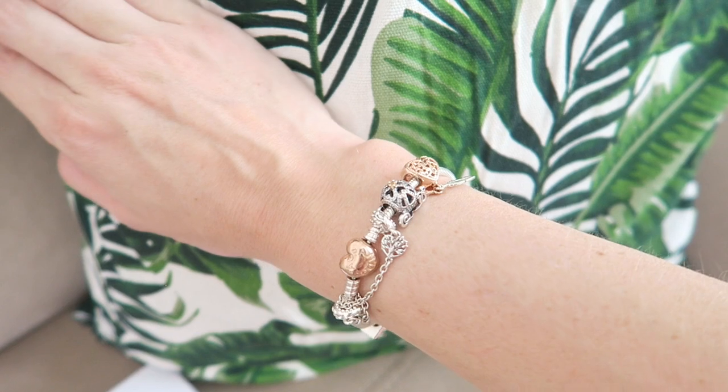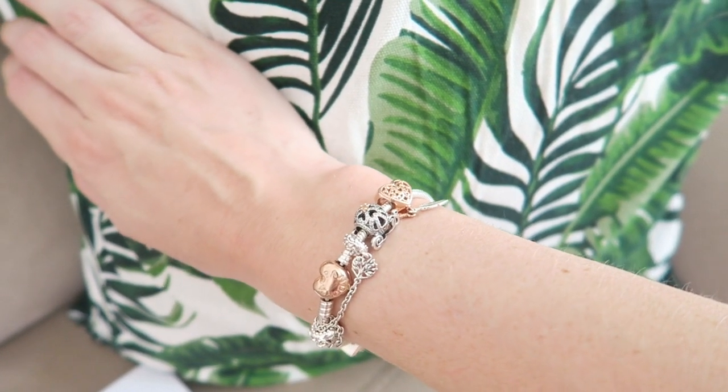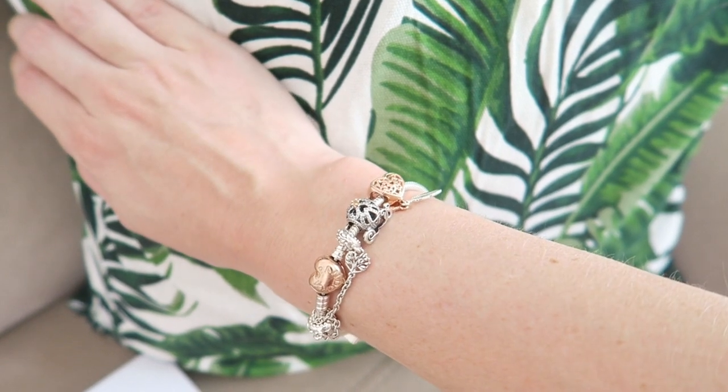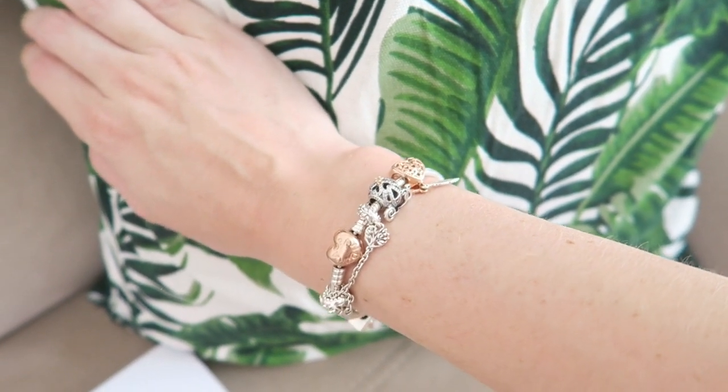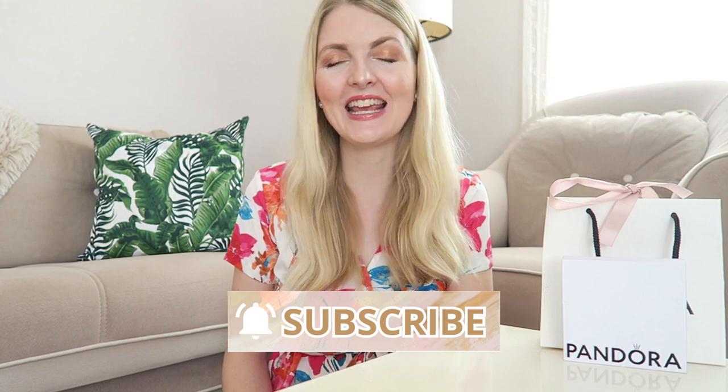Let me know in the comments what you think of this two-tone bracelet — I just love silver with rose gold, I think it's such a pretty combination. Thank you so much for watching. If you enjoyed it, please give it a thumbs up as it really helps my channel, and don't forget to subscribe. I hope to see you guys very soon in one of my other videos — bye!